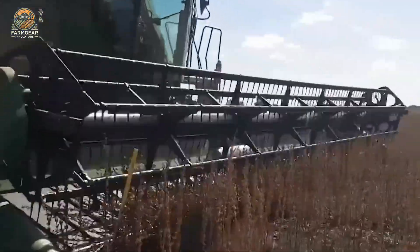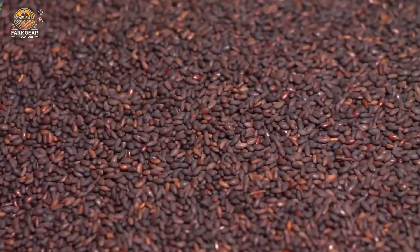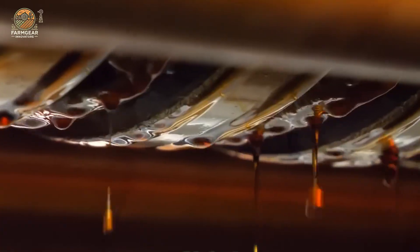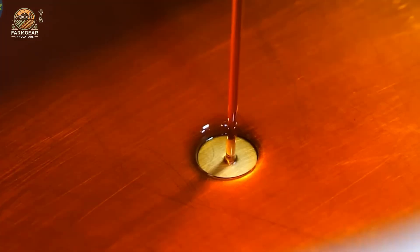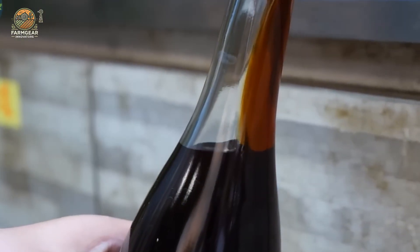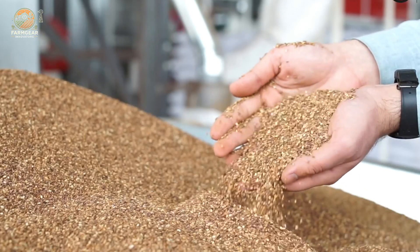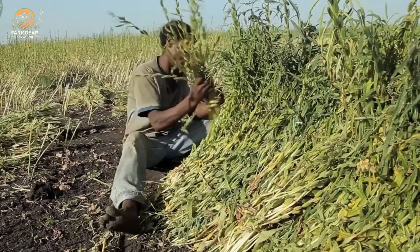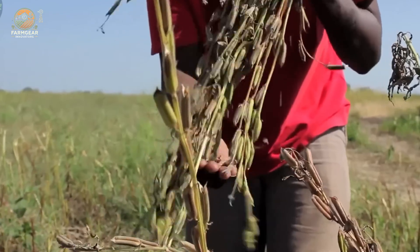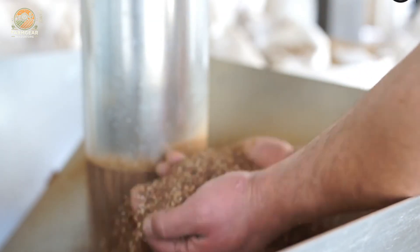Sesame seeds are tiny, right? But don't let their size fool you — they pack a punch in flavor and nutrition, and they've been a staple in kitchens across the world for centuries. But how do these small, unassuming seeds become the powerhouse ingredients we use today?